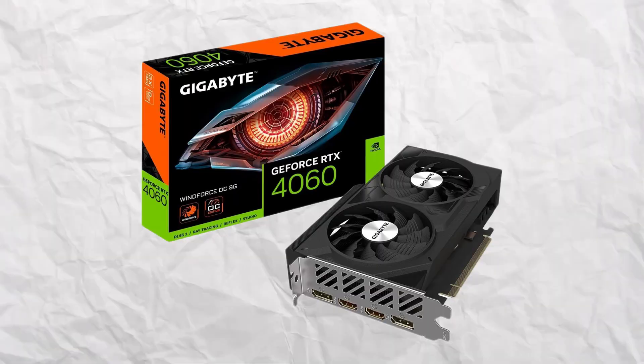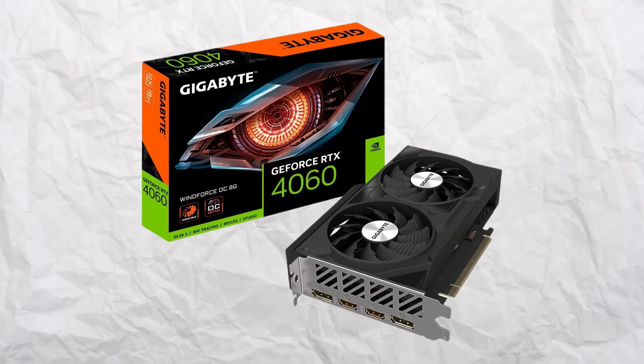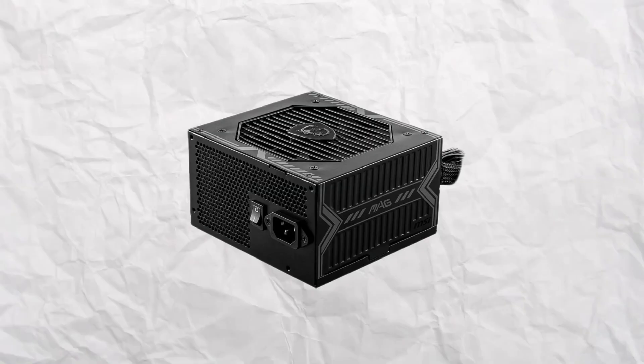For the graphics card, we've gone for an RTX 4060 — the Gigabyte Windforce version. It is OC, but it's the tiniest overclock ever. For the power supply, we've gone for the MSI MAG A650, an 80 Plus Bronze power supply. When it comes to power supplies, do not cheap out — go for 80 Plus Bronze at the minimum. If you want to make building as easy as possible, go for something that's modular, meaning you only use the cables you need.